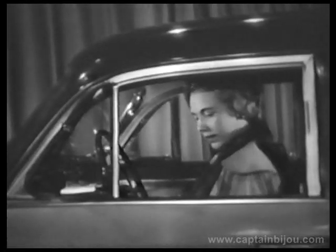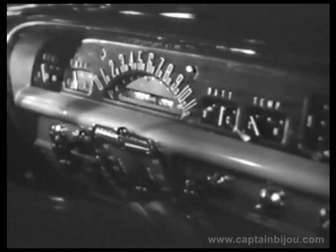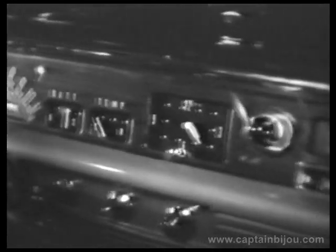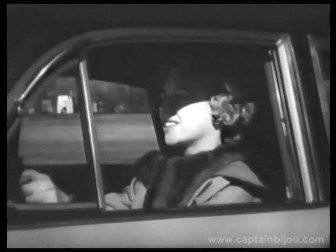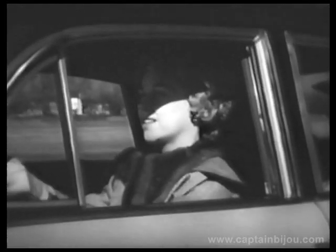And here, the place where you belong. Put yourself behind the Lincoln wheel and this handsome new centralized instrument panel. Experience a new kind of motoring exhilaration — the 1950 Lincoln kind.